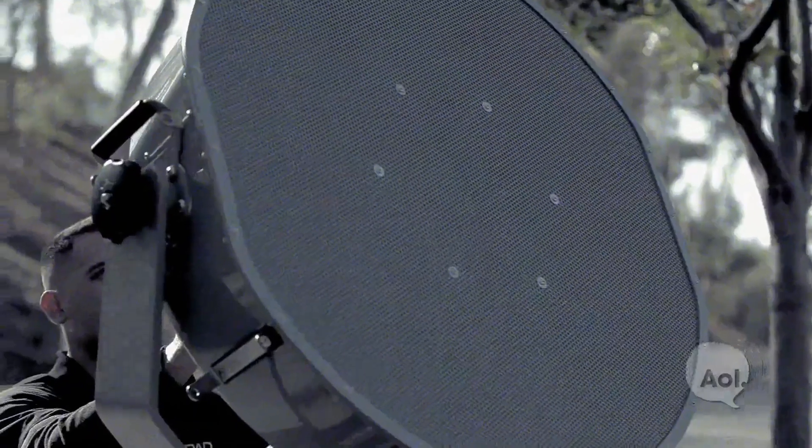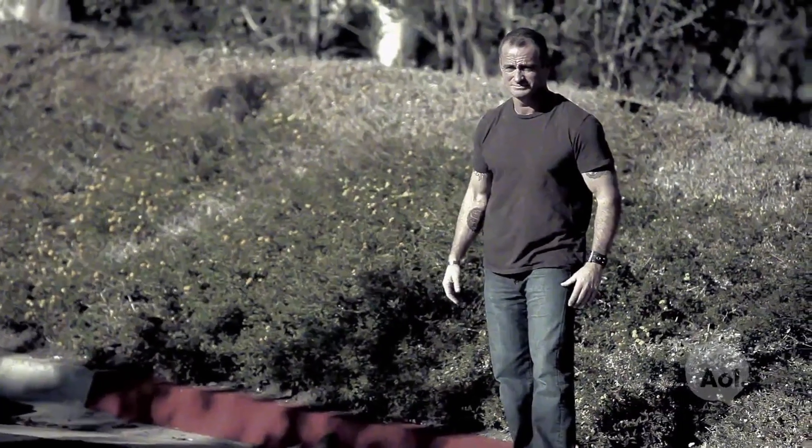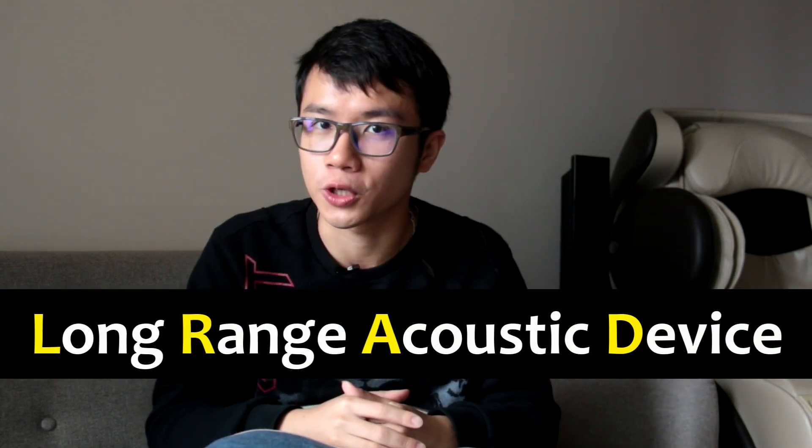As we turn up the intensity of the ultrasound, we can actually create loud, disturbing noise that deters or even disables individuals, just like the microwave weapon Medusa mentioned in the previous video. Such a weapon is called a long-range acoustic device, and according to WikiLeaks, it is actually now used in fighting pirates and crowd control.